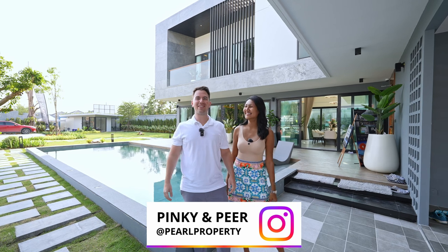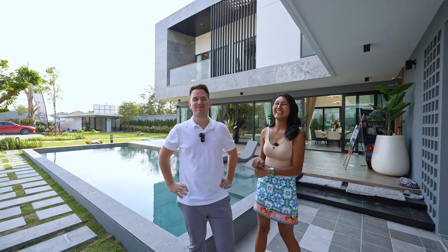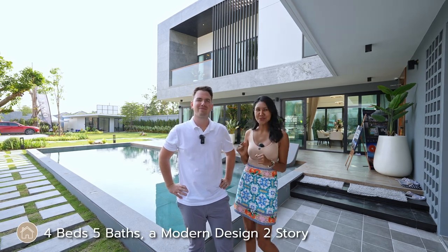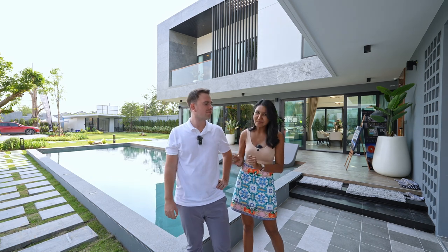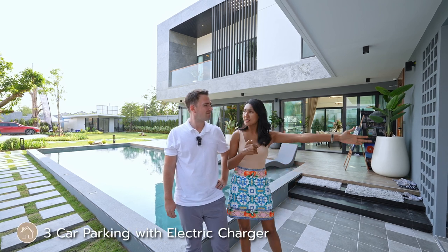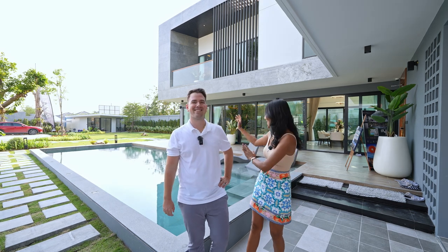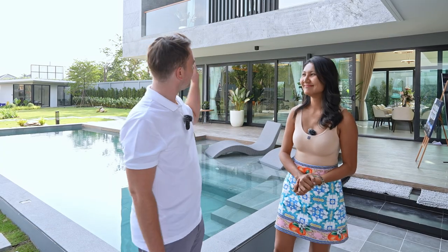Hi guys, welcome back to our channel. Today we are again at a very nice property, a luxury villa which just completed this week. Behind us is a four bedroom, five bathroom house, two-story modern design with 120 talangwa of land (480 square meters), 500 square meters of living space, three car parking with electric charger, and a 10-meter long, 4.5-meter wide swimming pool.